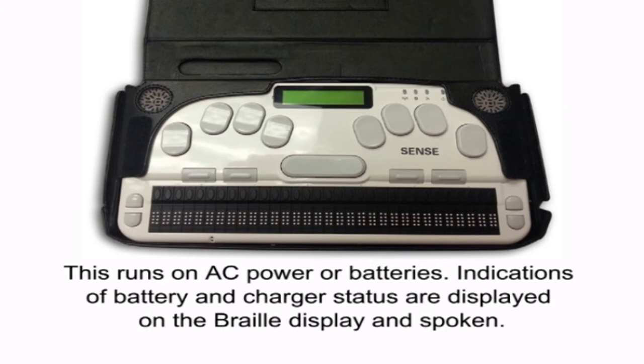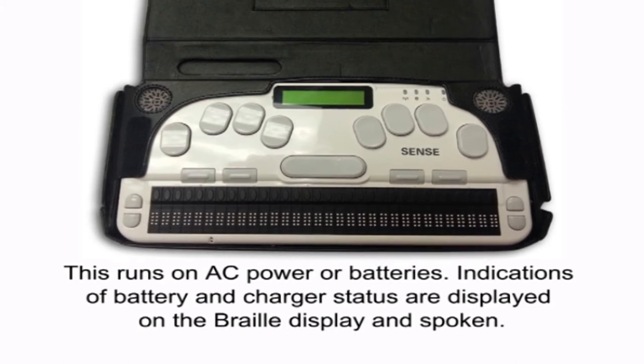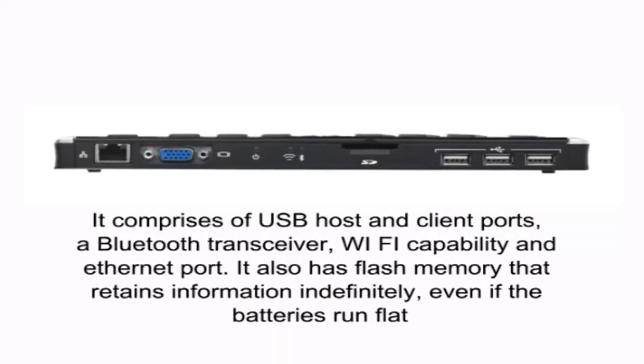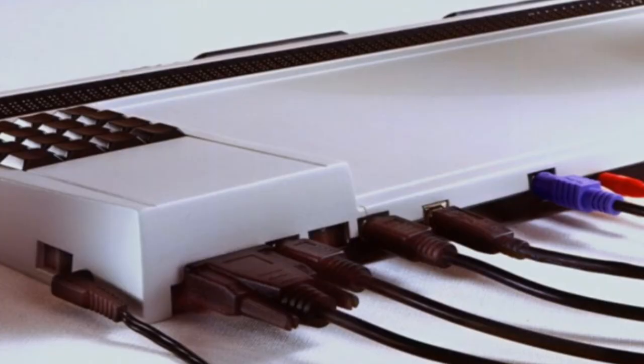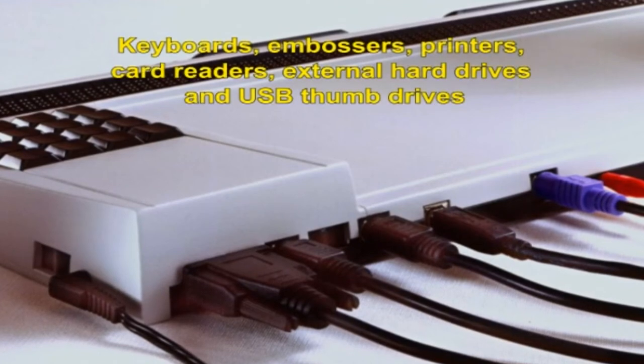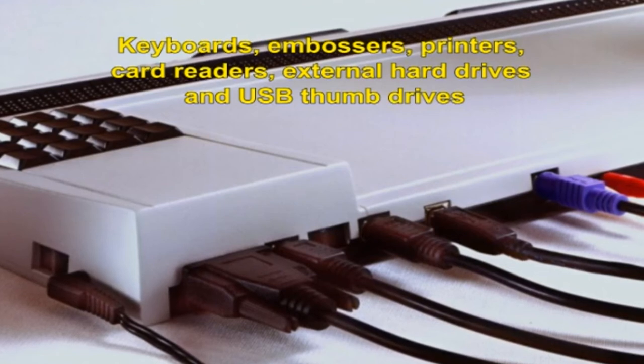These usually run on AC power or batteries. Indications of battery and charger status are displayed on the Braille display and spoken. It comprises USB host and client ports, a Bluetooth transceiver, Wi-Fi capability and an Ethernet port. It also has flash memory that retains information even if the batteries run out. The secure digital or SD card slot allows for additional storage, and the USB host ports can be used to plug in devices such as keyboards, embossers, printers, card readers, external hard drives and USB thumb drives.